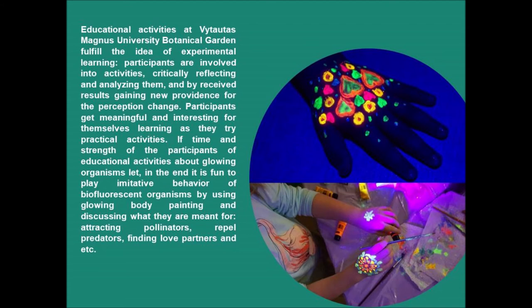Experiential learning is a process that creates knowledge as the outcome of an experience combined with abstract understanding. Educational activities at Vytautas Magnus University Botanical Garden fulfill the idea of experiential learning: participants are involved in activities, critically reflecting and analyzing them, and by the received results gaining new insight for perception change. Participants get meaningful and interesting learning as they try practical activities — night expeditions searching for real glowing samples and creating their own bioluminescent or biofluorescent prototypes.